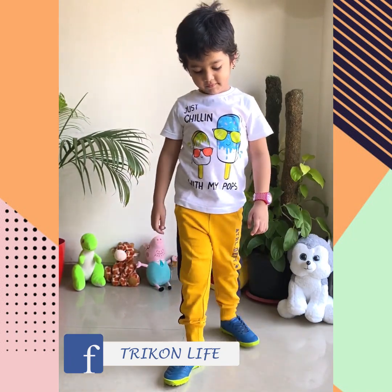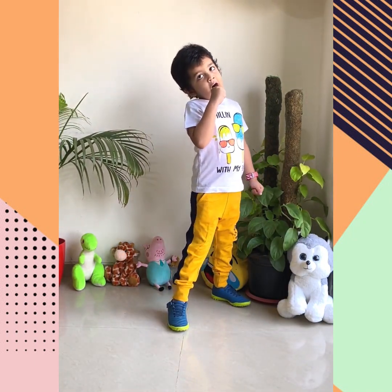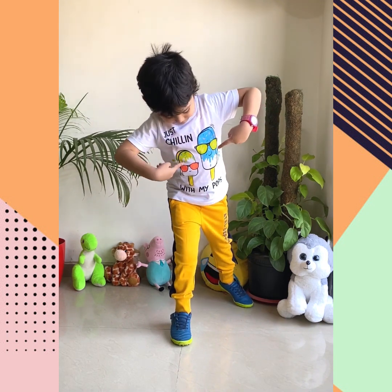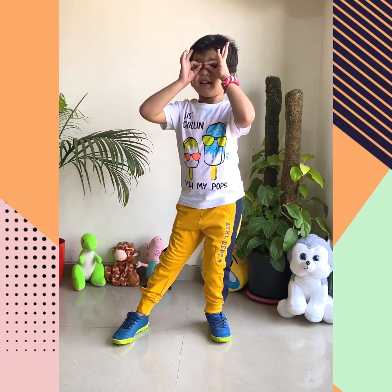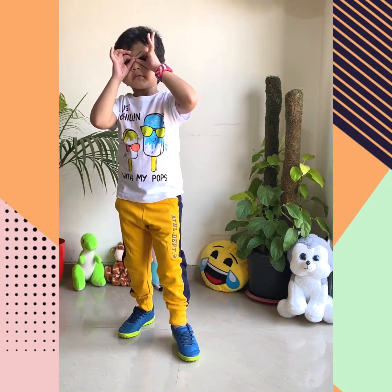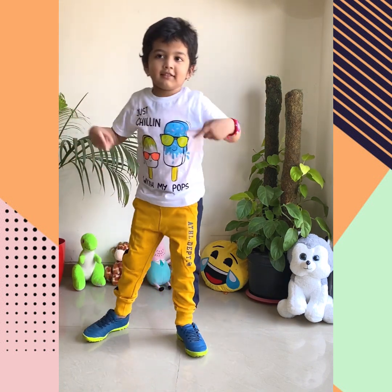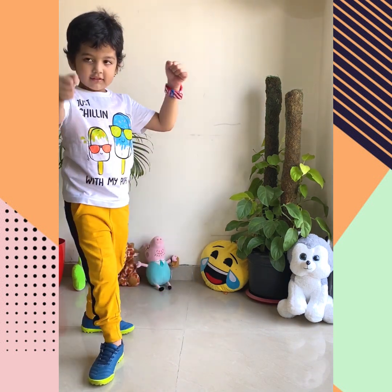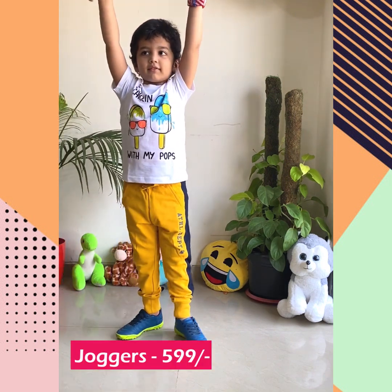This one is a white color t-shirt which has ice cream candies on it and it is looking very cool. This t-shirt is 169 rupees again. To go with the t-shirt, he has worn mustard color joggers with navy blue stripes on the sides, which has completely changed the whole look of the outfit. The cost of these joggers is 599 rupees.